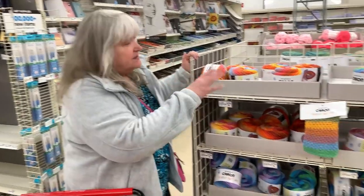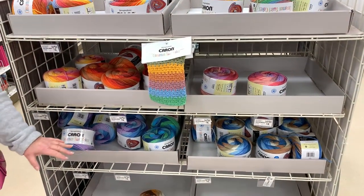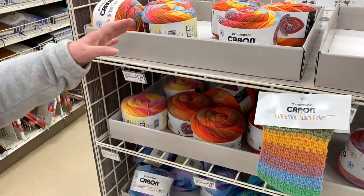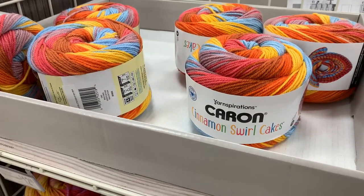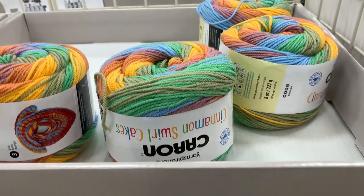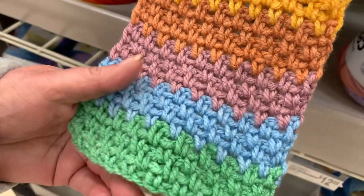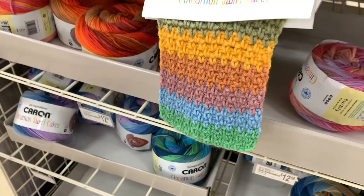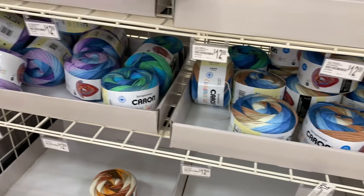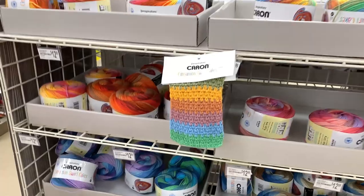The first yarn section I see is the Caron Cinnamon Swirl Cakes. You can see it's been pretty well cleaned out. It's $12.99 and look at these beautiful colors. I have Cody here helping me today and he's doing an excellent job filming. They also have a sample here which I really like — you can see how that looks worked up. The other colorways are pretty cleared out as well.